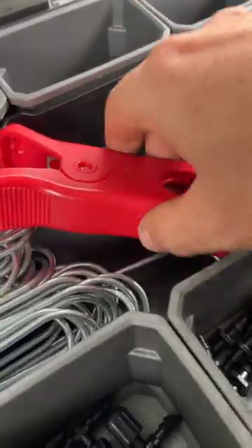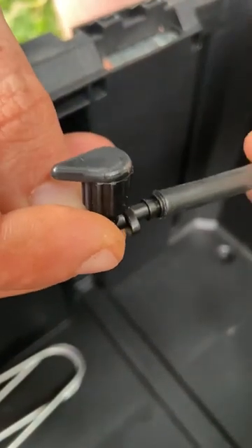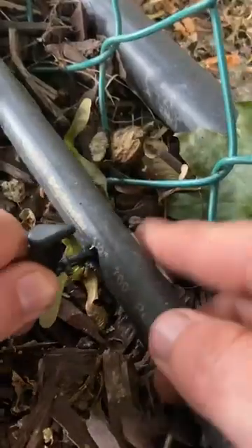The nursery staff provided us with detailed instructions on how to ensure the tree's optimal health, including a specific watering schedule. Fortunately for us, our well-planned out drip irrigation system, which encircles the perimeter of our yard, proves incredibly convenient when it comes to providing water to this new tree.